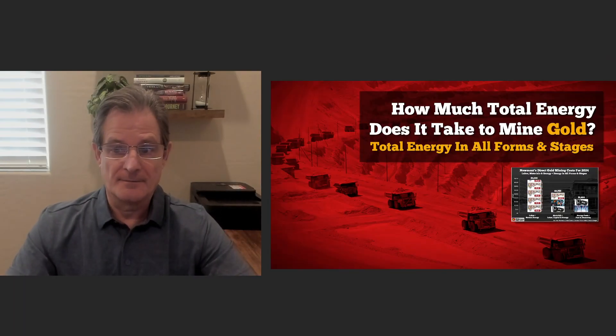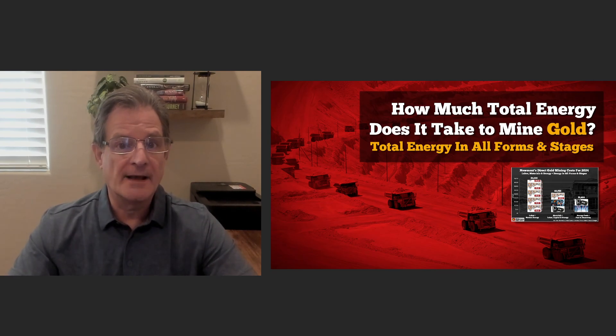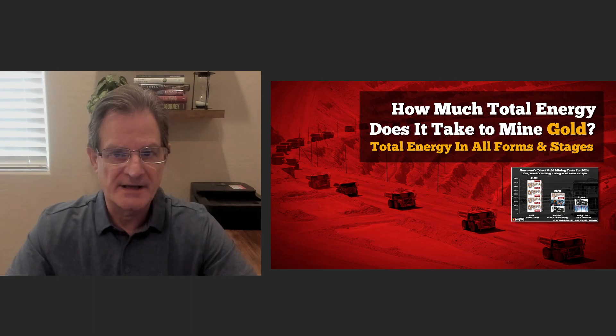Hi, Steve San Angel here from the SRS Rock Report with a new update I think you're going to find interesting. This is what I want to talk about: how much total energy does it take to mine gold? Total energy in all forms and stages.